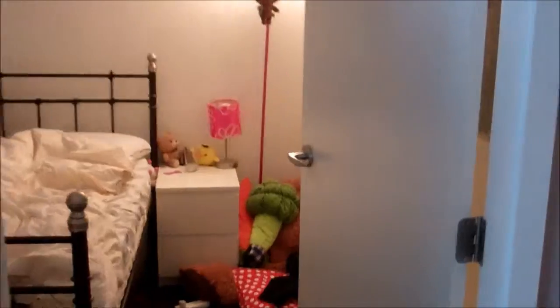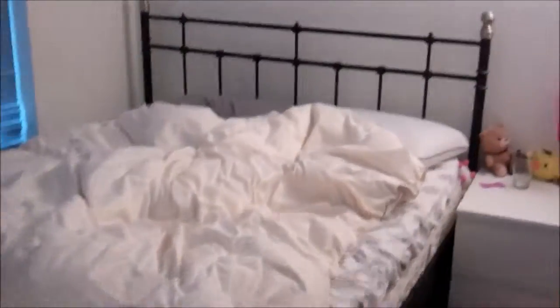One bedroom here. So one bedroom — this is a queen-size bed in here. And closet.